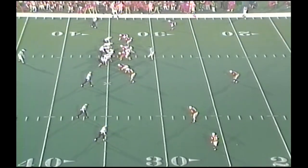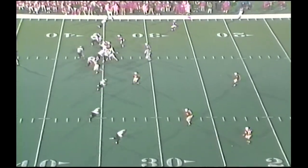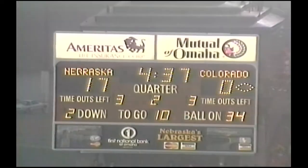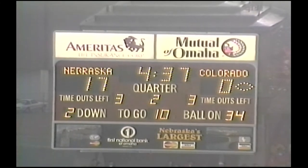They got first and 10 at the Nebraska 34 and a half. Cooks right. Back to throw again, Detmer two-step drop. Throws out there — incomplete, terrible throw. Threw it behind Corrupt at the 30.